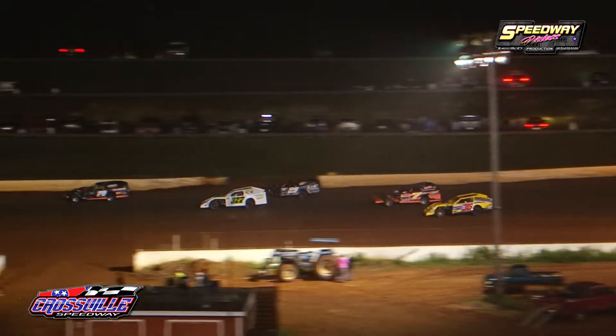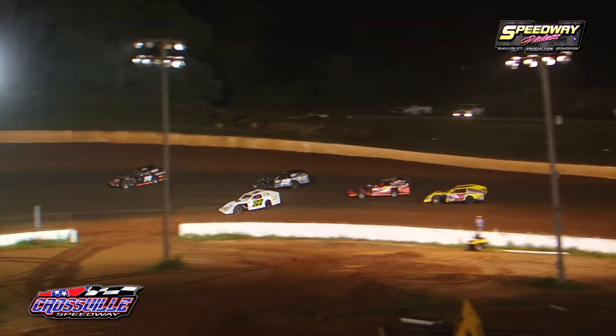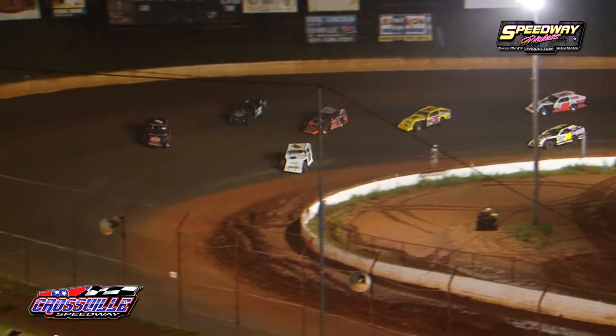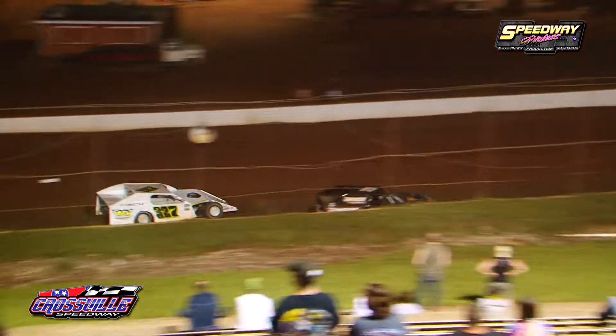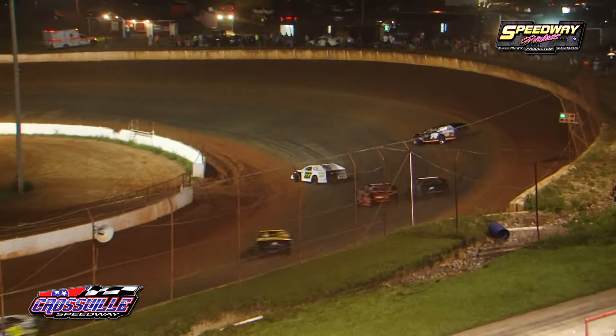A.J. Garber going to drag them down the back straightaway. Joey Cotterman going to be on the top side. Ricky Tinch going to try his luck down on the bottom — side doesn't have the momentum. Give lap number one to the 70 of A.J. Garber.